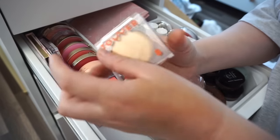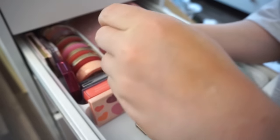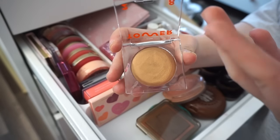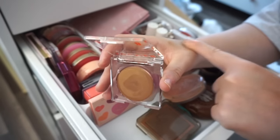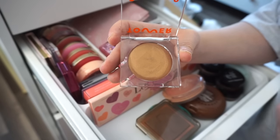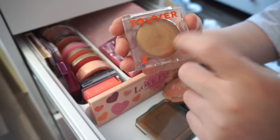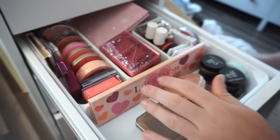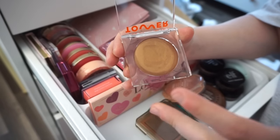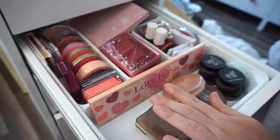Next I have this one by Tower 28 — I'm going to declutter it. It has a bit of shimmer to it and I just don't feel like it looks pretty on me. It looks almost metallic if you don't really really blend it in. I love their blushes but I'm going to say goodbye to this one. It also has a very stiff, dry formula and I just don't love it.